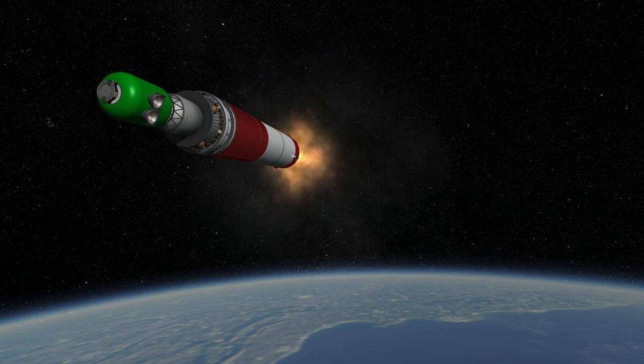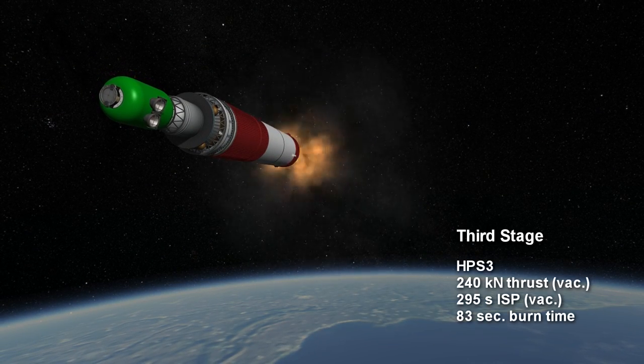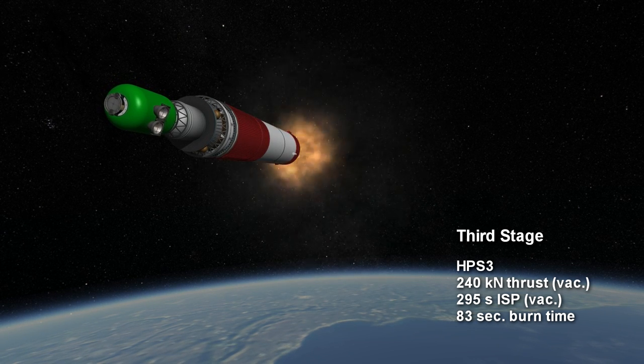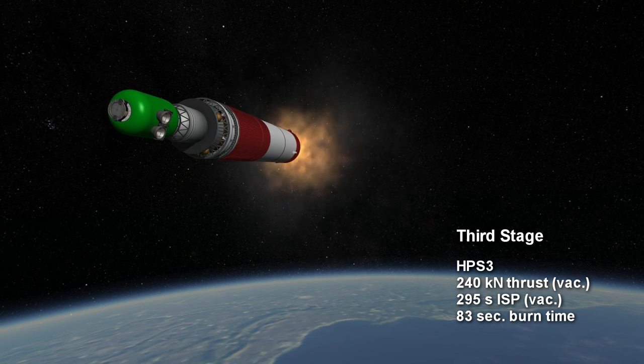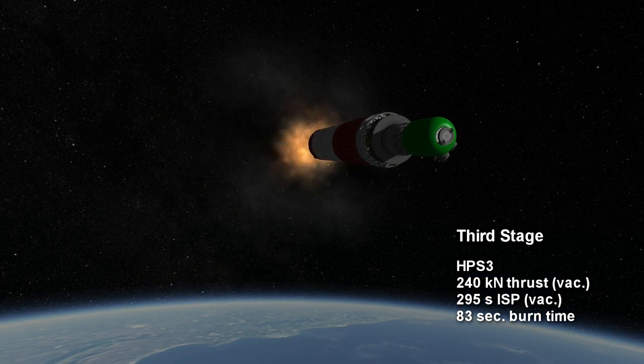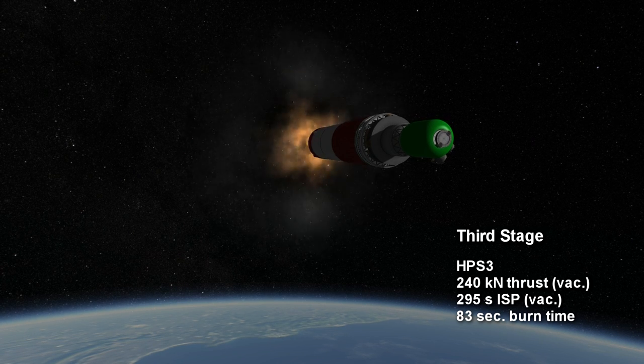The second stage is followed by another solid rocket motor, this one with a vacuum specific impulse of 295 seconds, which is better than what the Vikas IV provides — so that makes sense. This third stage provides 240 kN of thrust for 83 seconds.